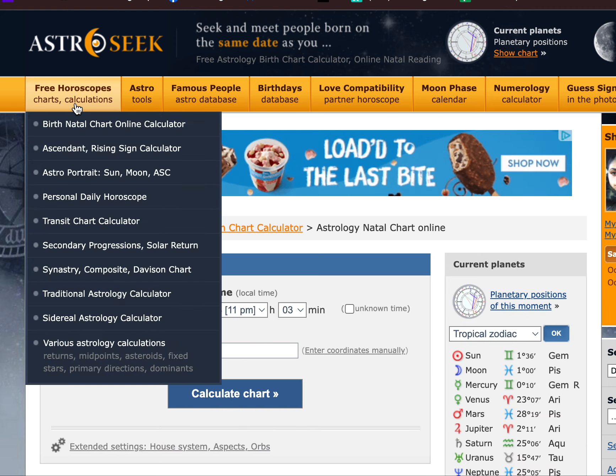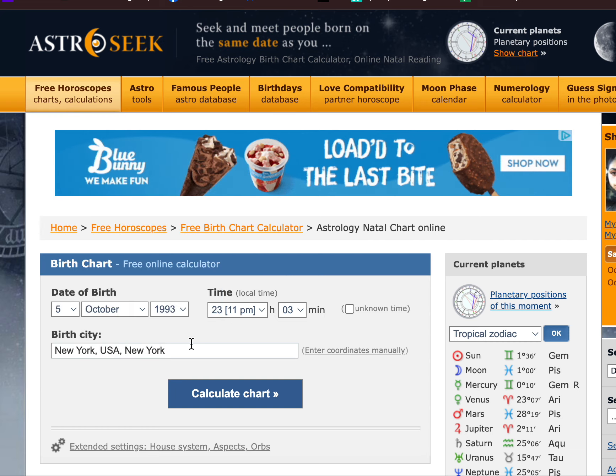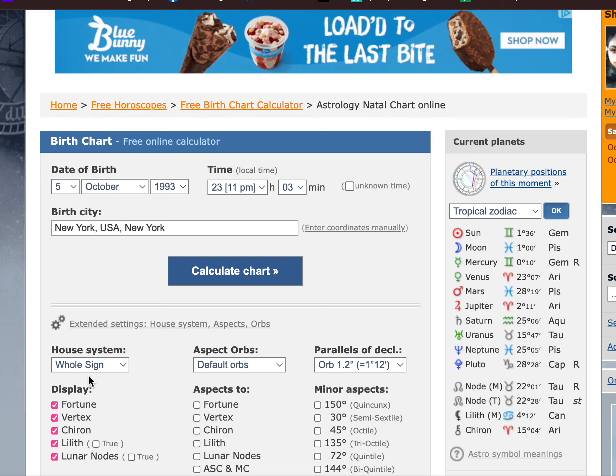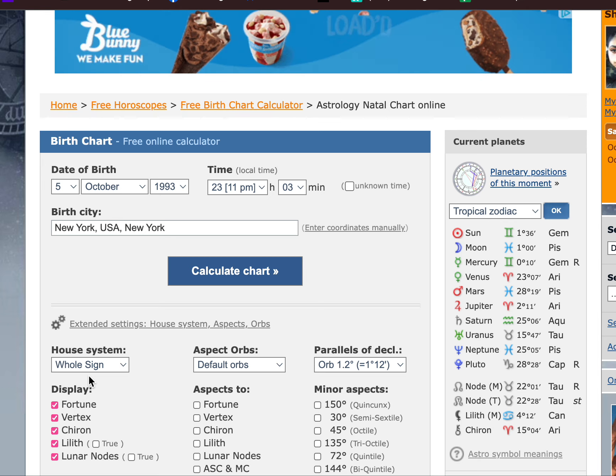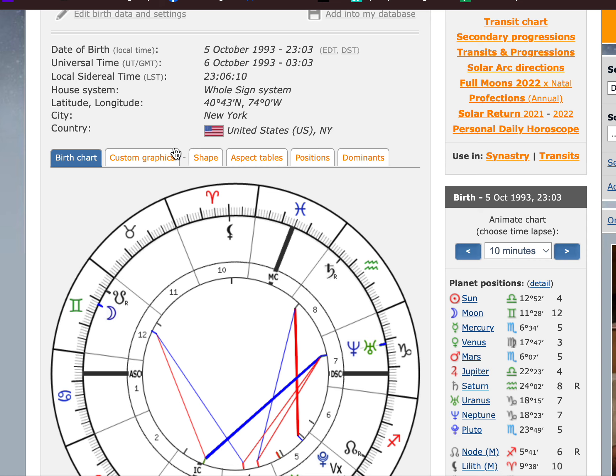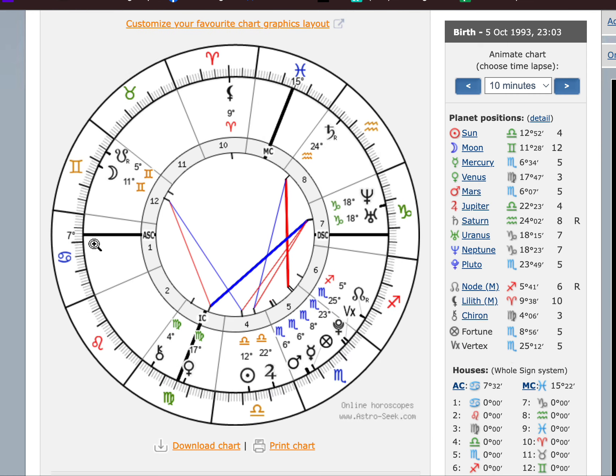First, you want to go to Astro Seek, go to the birth chart online calculator, put your information in, go to the extended settings, and make sure you put it on Whole Signs. I use different house systems for different purposes, but we're using Whole Signs now. Calculate it, get your circle chart, click on Custom Graphics, and you'll get even slices of pie with their degrees.